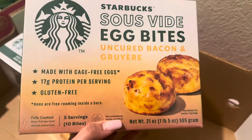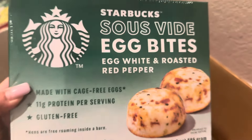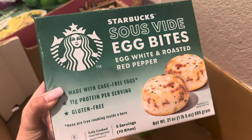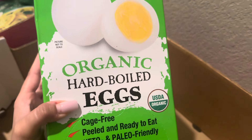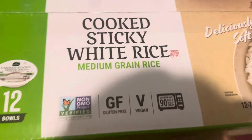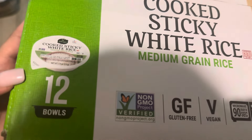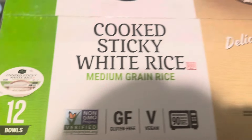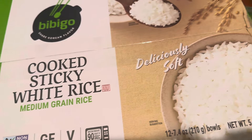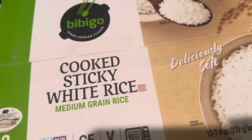I can't leave Costco without getting the Starbucks egg bites — they had the bacon and cheddar, and the new one was the mushroom and spinach, which I was really excited about. I grabbed some organic hard-boiled eggs. Next, I got this cooked sticky rice — a new staple in our house. It comes with 12 pre-packaged portions; you microwave it for 90 seconds and it's so good. You can season it so many different ways.